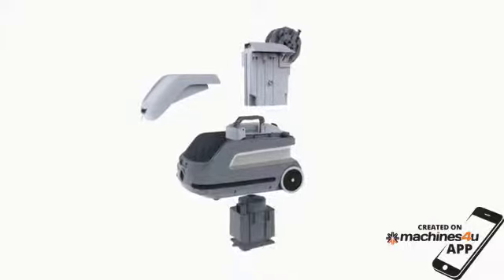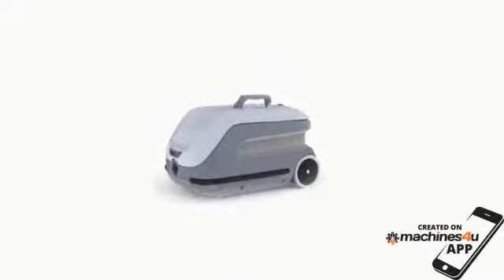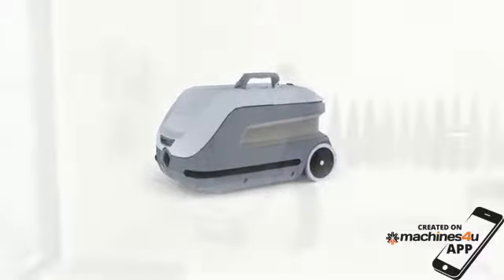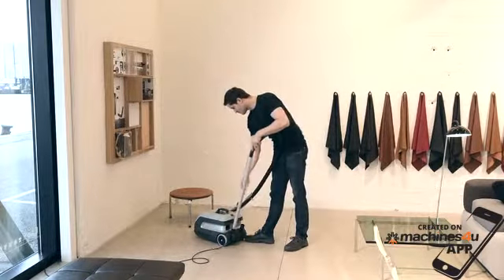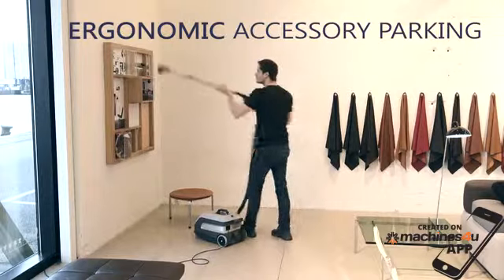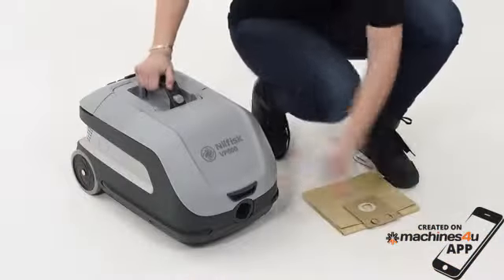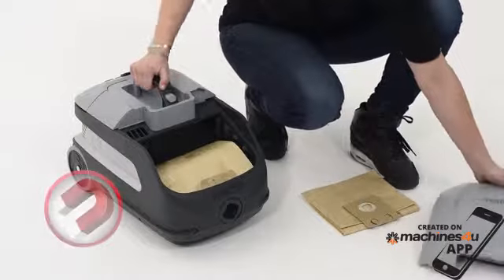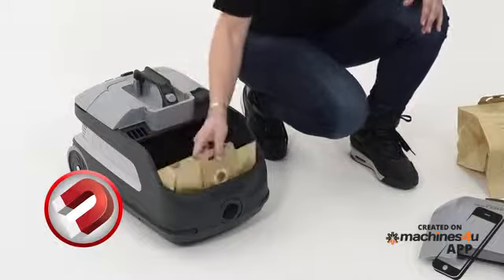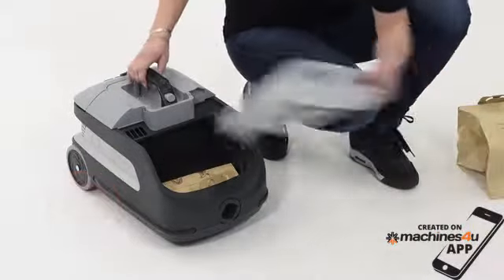A lot of thought has gone into designing the VP600 to make it a great work tool. The long experience in the market has helped Nilfisk to create small but innovative features. For instance, the accessory holders have been reversed to make them user-friendly and easy to reach. The magnetic, self-locating dust bag cover has been designed to make dust bag changes easy, fast and trouble-free, leaving you with a highly reliable machine.